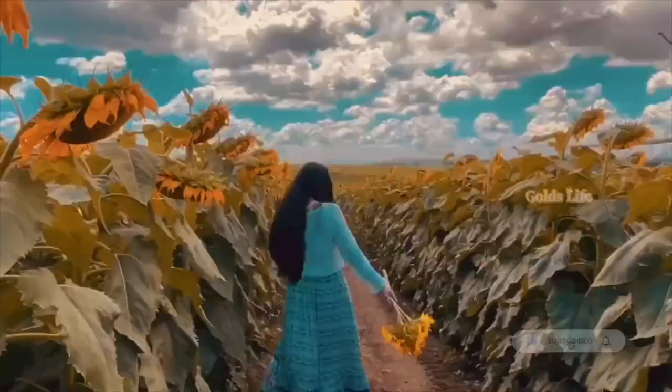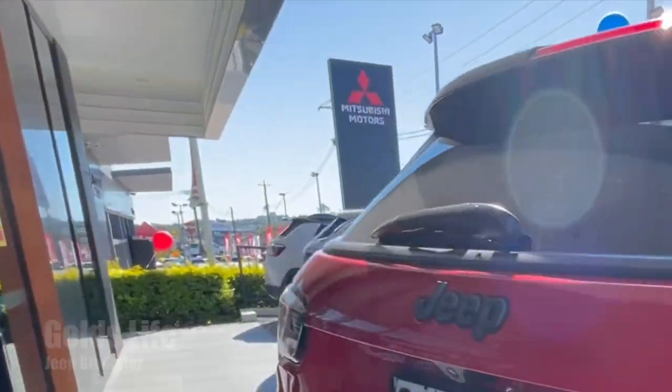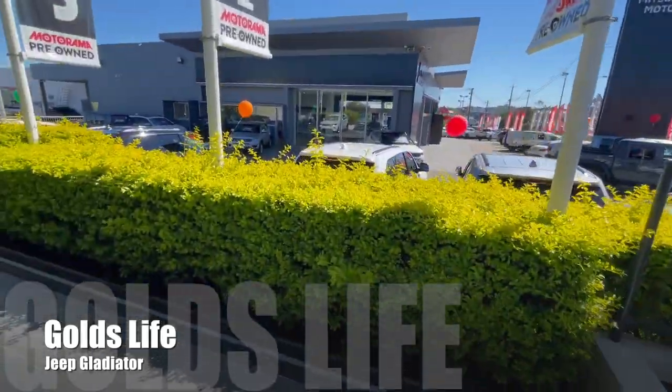We are here in the Jeep Amatorama. So while we are here, we're going to look for other Jeeps.